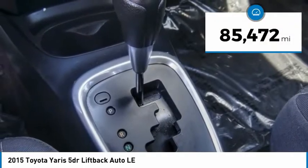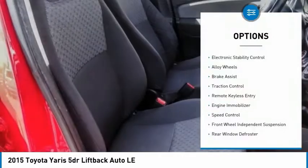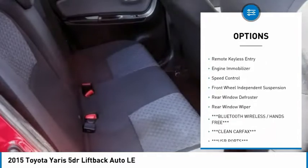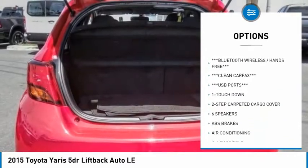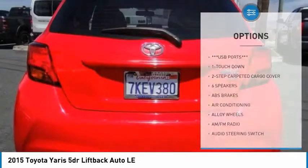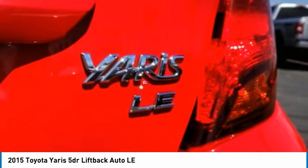This vehicle has less than 90,000 miles. Here are some of this vehicle's great options: electronic stability control, alloy wheels, brake assist, traction control, remote keyless entry, engine immobilizer, speed control, front wheel independent suspension, rear window defroster, rear window wiper.